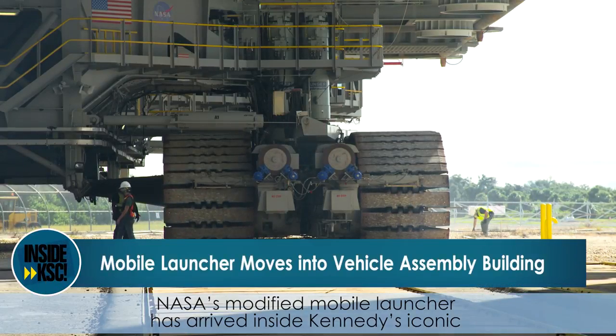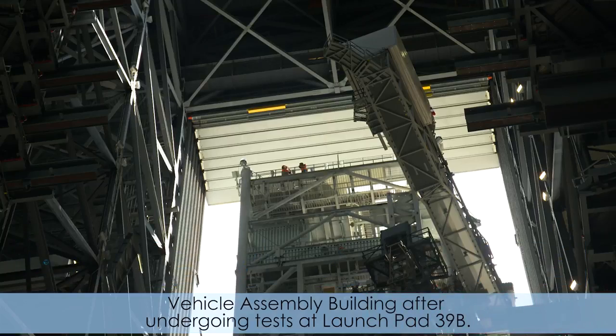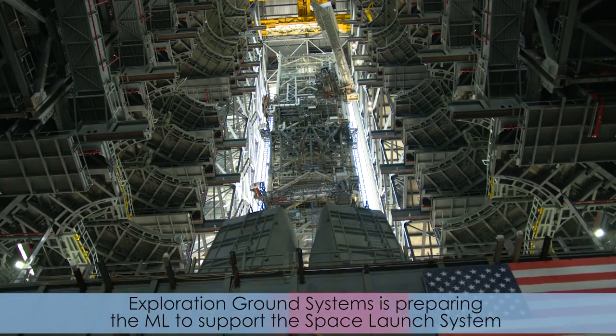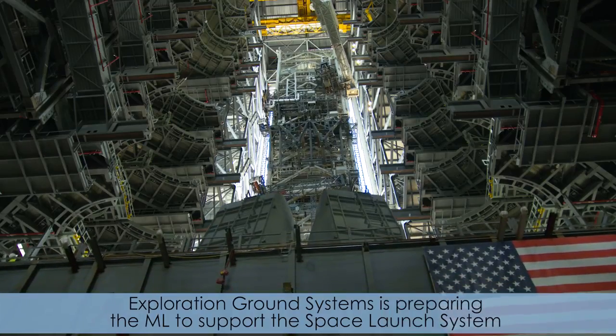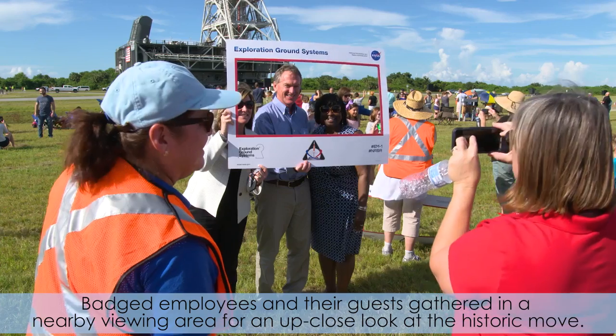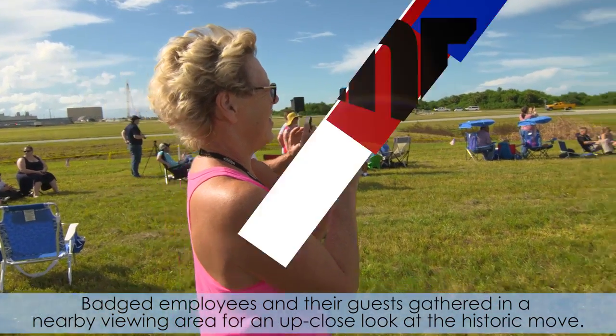NASA's modified mobile launcher has arrived inside Kennedy's iconic Vehicle Assembly Building after undergoing tests at Launch Pad 39B. Exploration Ground Systems is preparing the ML to support the Space Launch System and Orion spacecraft for launch on Exploration Mission 1. Badged employees and their guests gathered in a nearby viewing area for an up-close look at the historic movement.